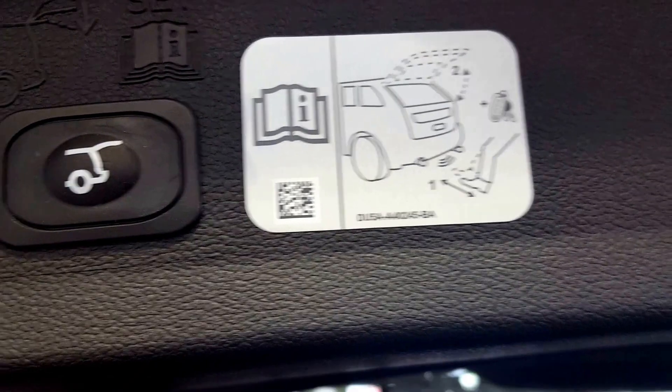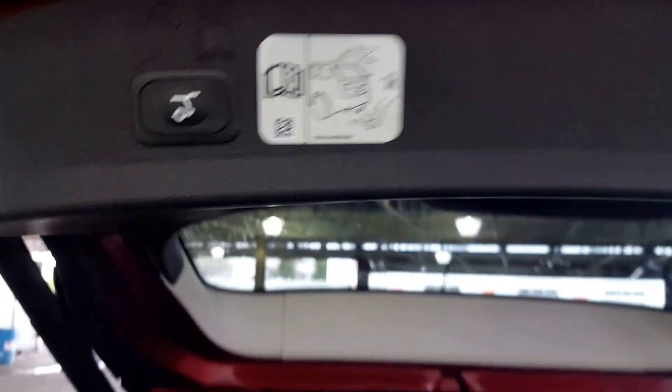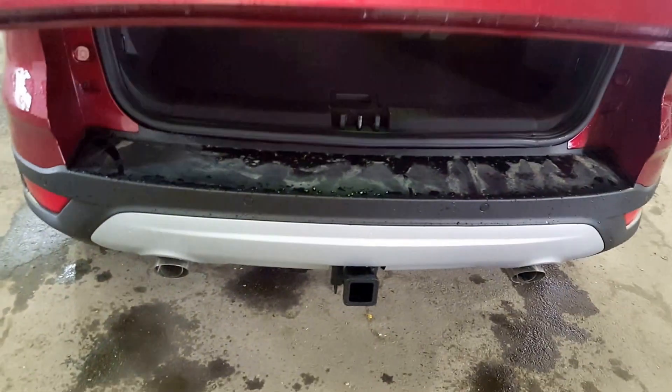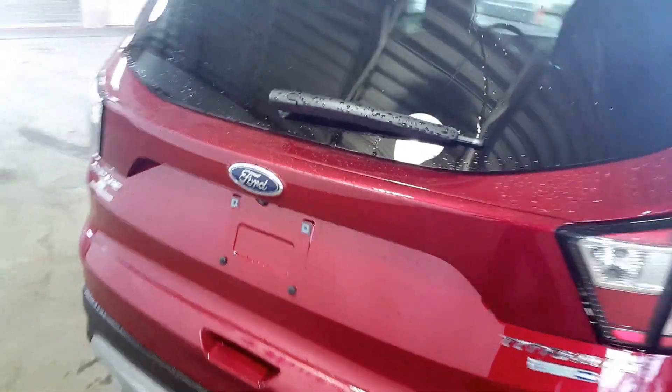If you need to close up, all you've got to do is press that button. And at the very bottom there, you have your trailer hitch.